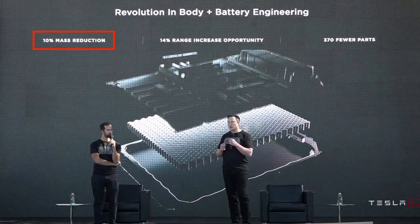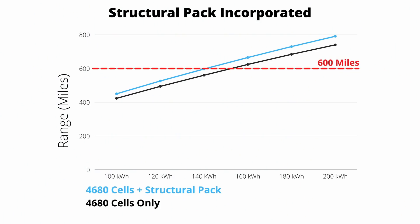Now let's include the structural pack into our calculations and see how that improves things. From Battery Day, the structural pack will decrease overall vehicle mass by about 10%. If we incorporate that into our calculation, we can see huge improvements. I've graphed two lines on screen: blue is the 4680 cell improvement with the structural pack improvement; black is just the 4680 cell improvement. The 600 mile range mark comes in at roughly 140 kilowatt hours, and at 200 kilowatt hours this thing would have close to an 800 mile range.